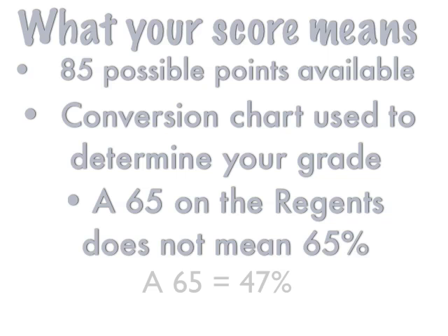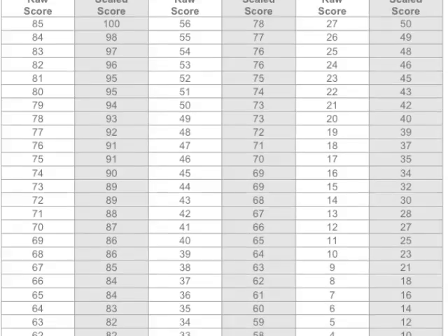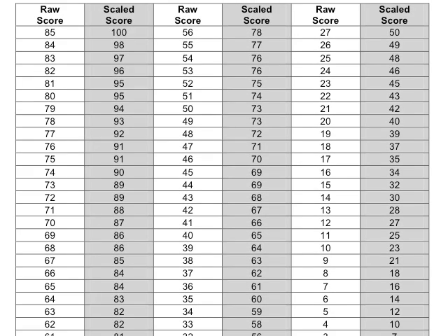What is a 65? Believe it or not, a 65 on the Regents is like a 47 — meaning 47% of the exam is really a 65. Here's the conversion chart. The white sections show raw score, which is your number of points out of 85. The shaded areas show the scaled score — the score New York State decides your Regents grade is. If you get 85 out of 85, that's obviously 100. But the other scores are strange, so let's talk about them.